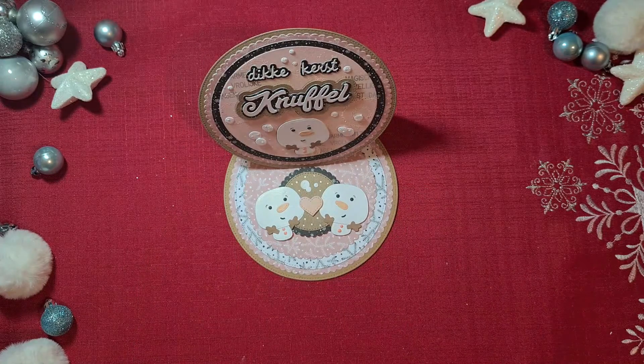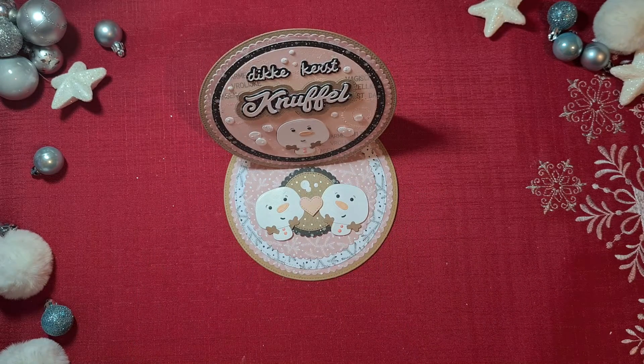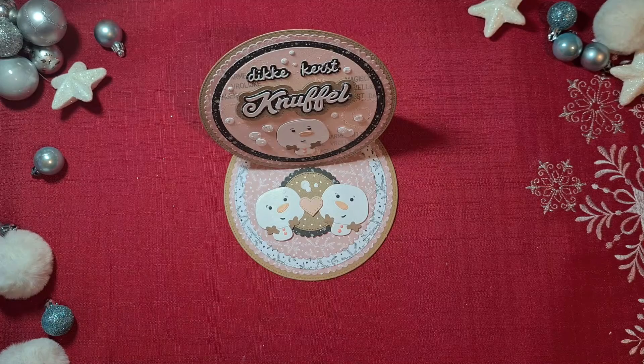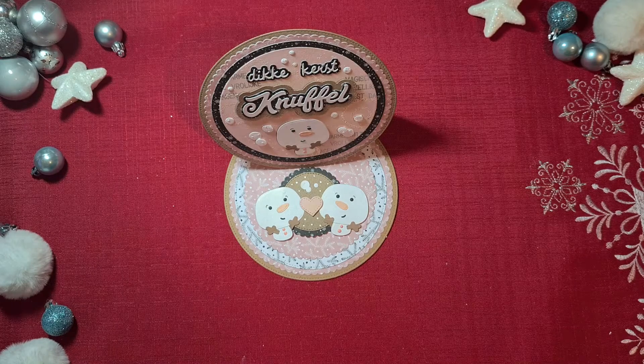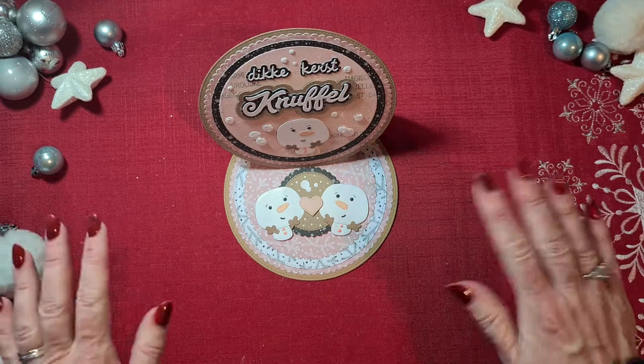So yeah, this was my project for Day 23. I hope you liked it — if you do, please give me a big thumbs up, and of course I will see you tomorrow for the last day of this holiday event collaboration from Jamie. Please go over to the channels of the other ladies as well and give them some crafty love. I want to wish you a great rest of the day — bye for now.